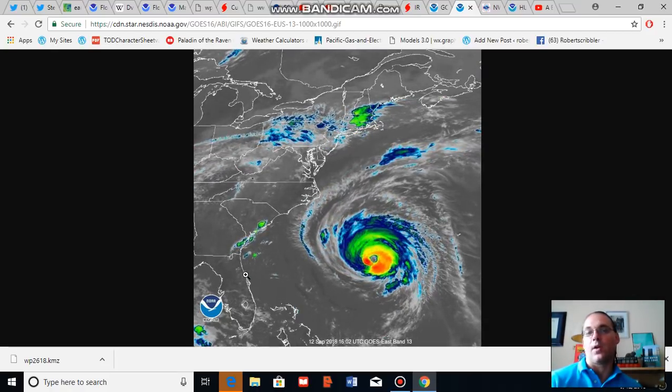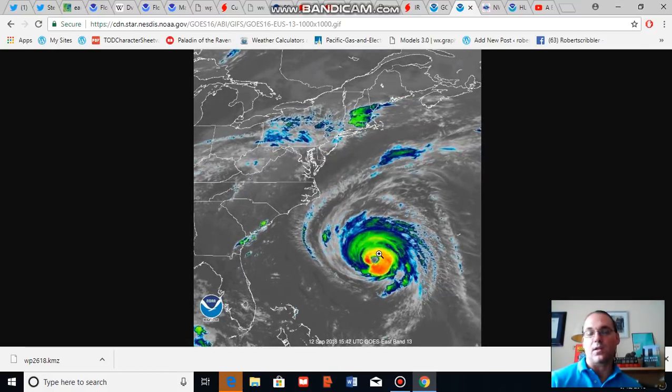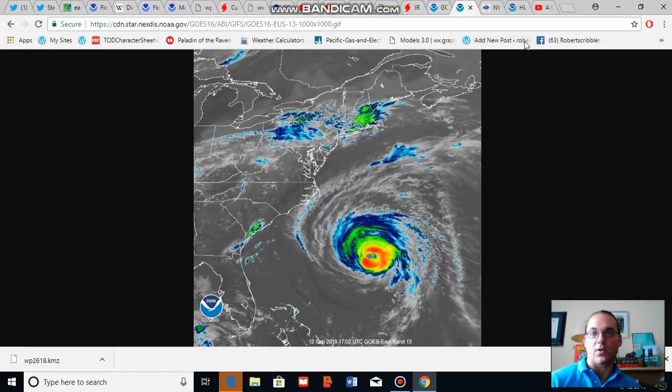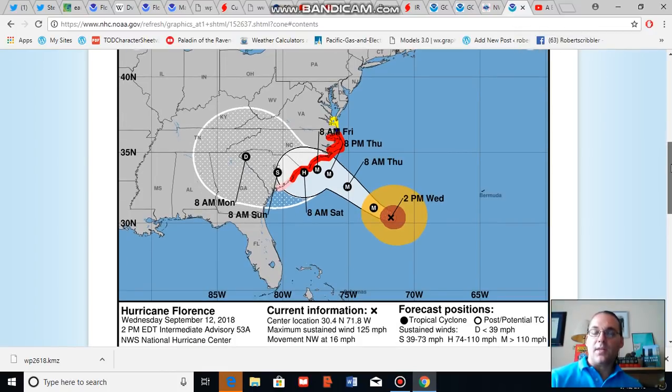A more persistent storm also tends to generate heavier rainfall, and now the National Hurricane Center is noting that as much as 40 inches of rain could fall in some locations. The projected path of Florence has shifted a bit to the south again, running close to Wilmington and the Wrightsville Beach area in extreme southern North Carolina. The storm is expected to retrograde a bit along the North Carolina and South Carolina coasts.